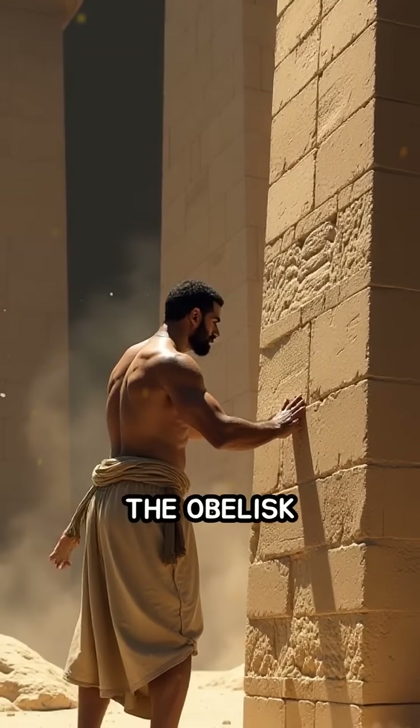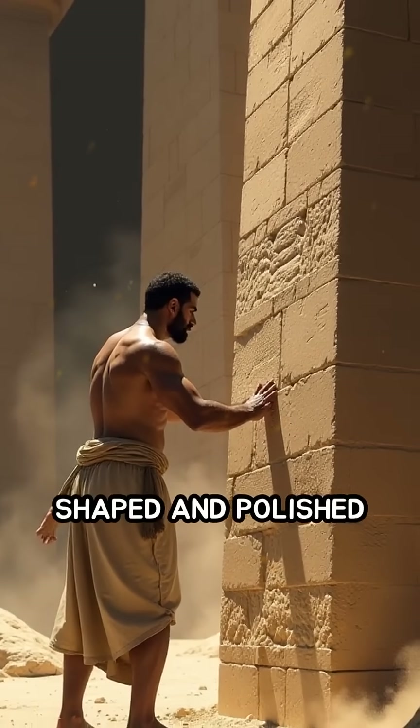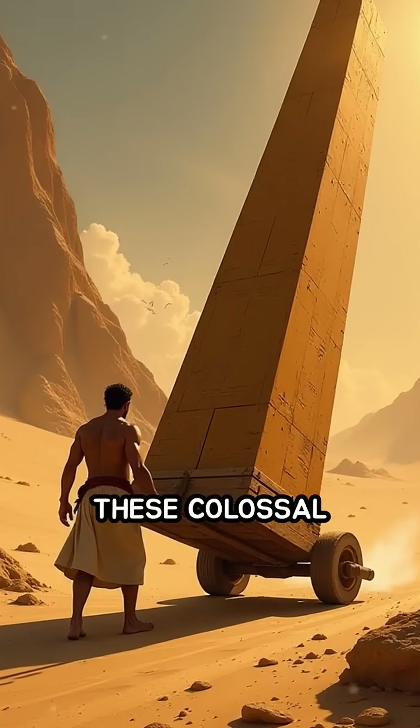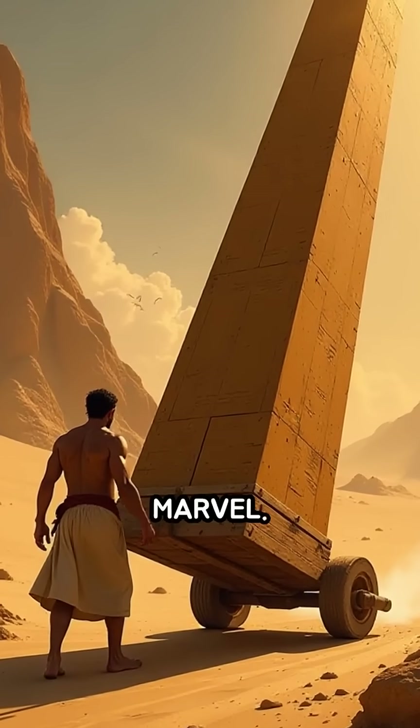Once detached, the obelisk was painstakingly shaped and polished to a smooth finish, but transporting these colossal stones was the true engineering marvel.